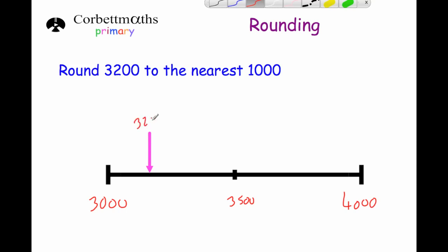So let's write that down: 3,200. As you can see, 3,200 is much closer to 3,000 than it is to 4,000, so our answer would be 3,000.